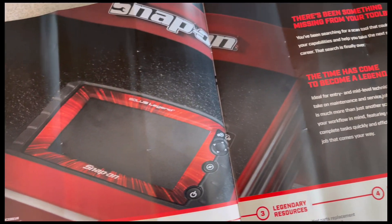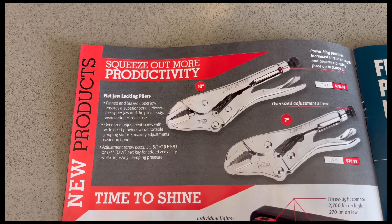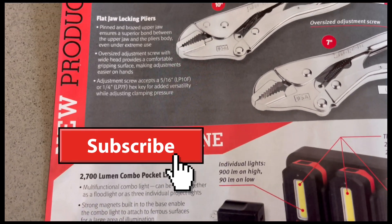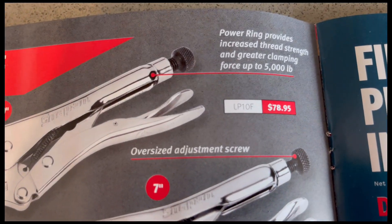That's the model number for the Solus Legend. Page four says 'squeeze out the productivity' — flat jaw locking pliers. You've got a 10-inch and a 7-inch.